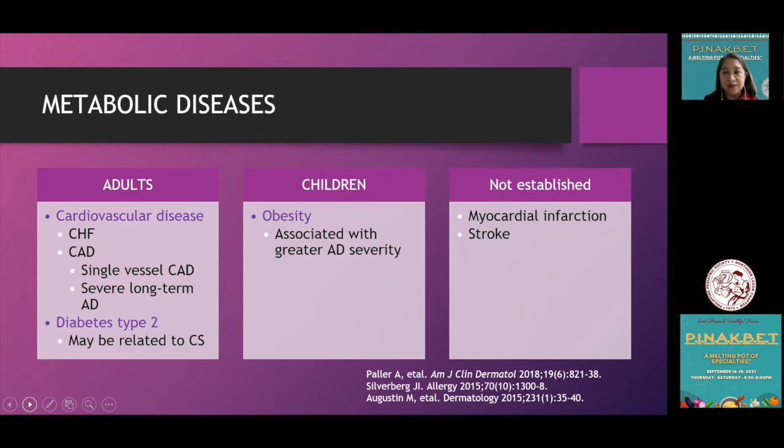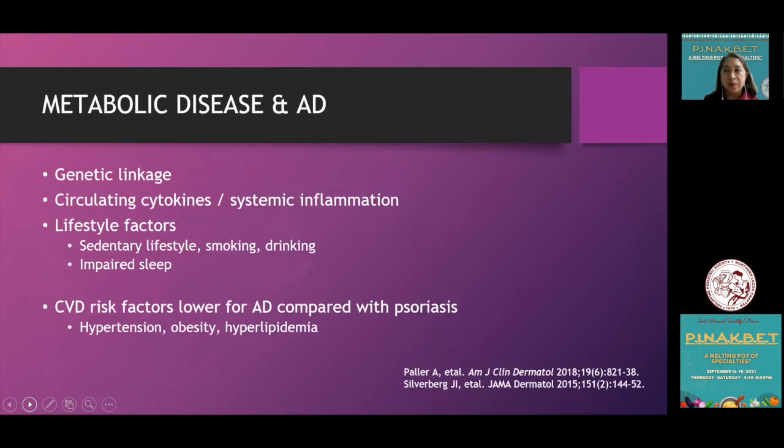For metabolic diseases, studies show atopic dermatitis also affects adults with cardiovascular diseases and type 2 diabetes, possibly related to corticosteroid use. In children, obesity is associated with greater atopic dermatitis severity. MI and stroke associations are not yet established. There is a genetic linkage, circulating cytokines creating systemic inflammation states, and modifiable lifestyle factors including sedentary lifestyle, smoking, drinking, and insufficient sleep. Notably, cardiovascular risk factors are lower for atopic dermatitis compared with psoriasis, though both are inflammatory skin conditions.